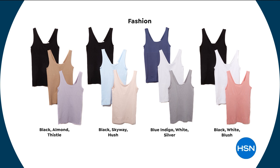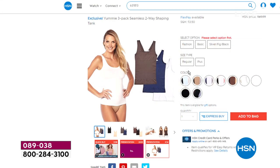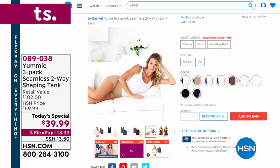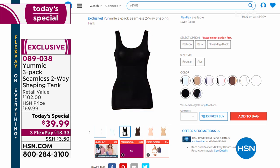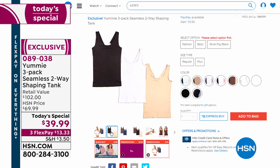Color options include black, almond, and thistle; black, skyway, and hush; blue indigo; white and silver; black, white, and blush — and for neutrals: black, white, and frappe; coffee bean; black and almond; almond, white, and soothing sea; and peach, amber, black, and coffee bean. It has a Yummy Hug wide waist panel that smooths like nobody's business. You can wear it as a V-neck or reversible to a scoop neck — so while you get three tanks, it's actually six looks. You get three tanks, but they all reverse.